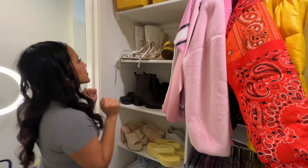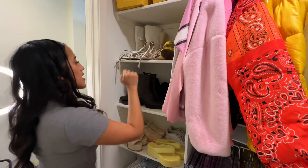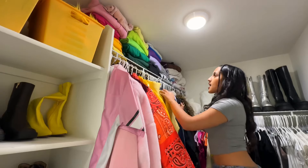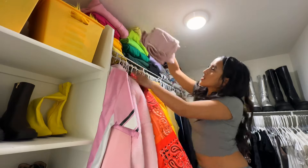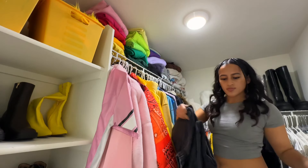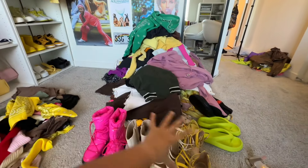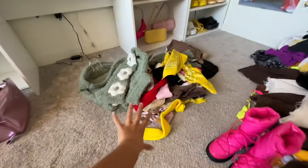These shoes — I can definitely get rid of some. Now I'm gonna go up here — immediately bye bye to this. This is the pile of clothes I'm going to be selling and this is the pile I'm donating. Not that much.